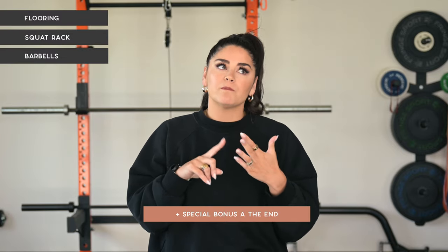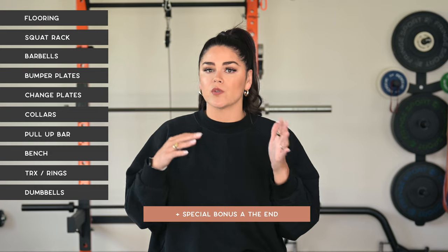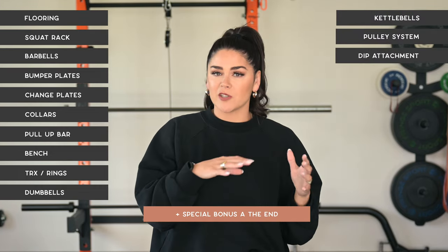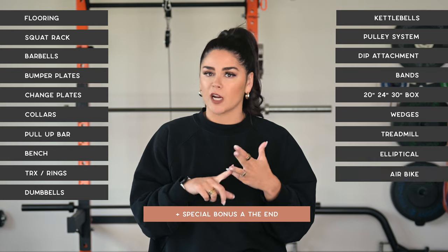For reference, we do general basic weight training: squat, deadlift, bench, overhead press, hip thrust, bro splits — not CrossFit or Metcon style for the most part. Just for some cliff notes of the equipment that we're going to go over today, it will include stall mats for flooring, a squat rack, barbells, bumper plates, change plates, collars, a pull-up bar, bench or adjustable bench, TRX straps or rings, dumbbells or kettlebells, a pulley system for the squat rack, dip attachment, bands, 20, 24 and 30 inch box, wedges, treadmill, elliptical, air bike, and trap bar.